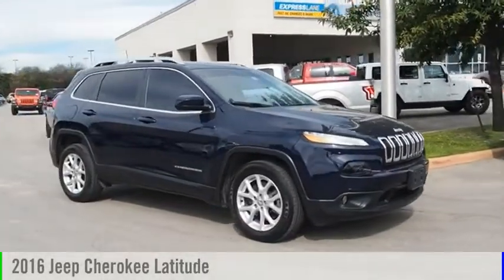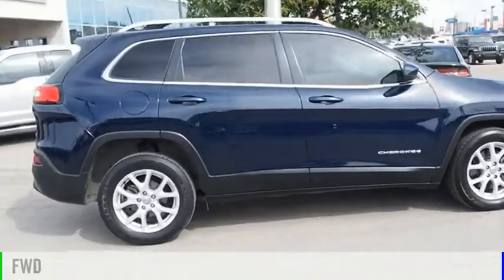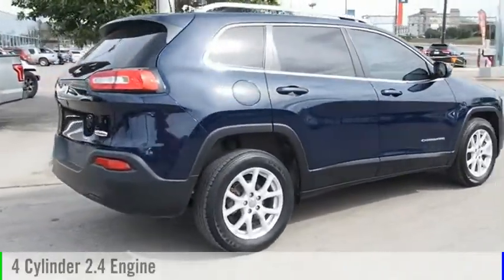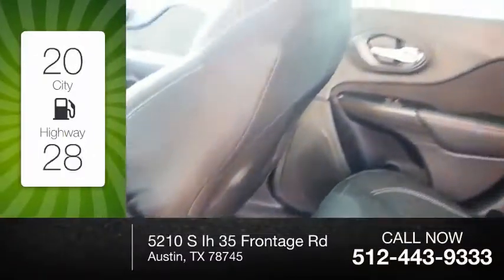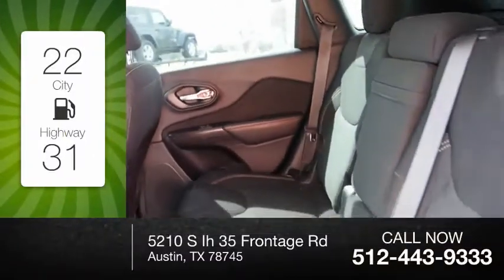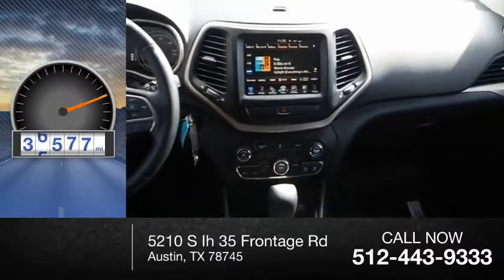Stop by and take a look at the 2016 Cherokee. This vehicle is powered by a front-wheel drive, four-cylinder, 2.4 liter engine. Great fuel efficiency saves you money by requiring fewer trips to the gas station. This vehicle has less than 40,000 miles.